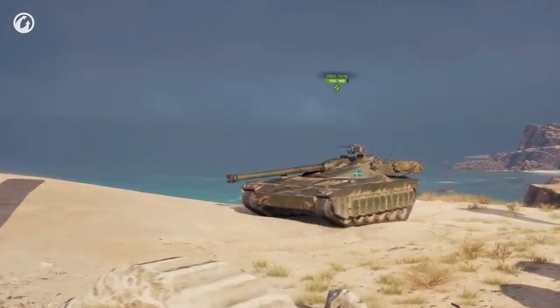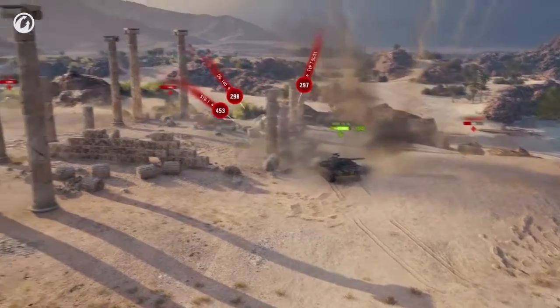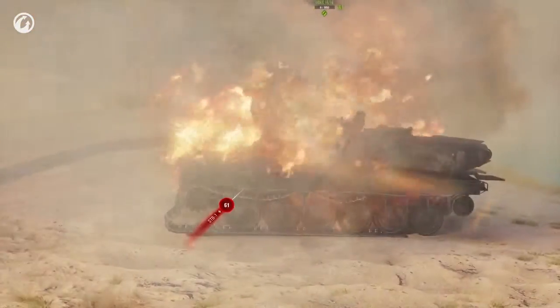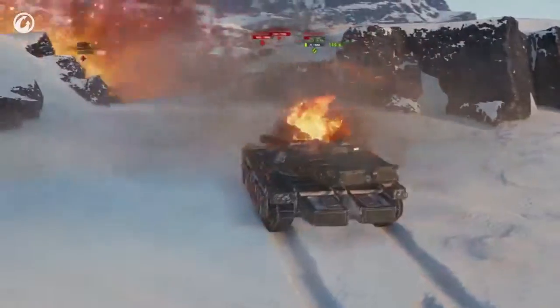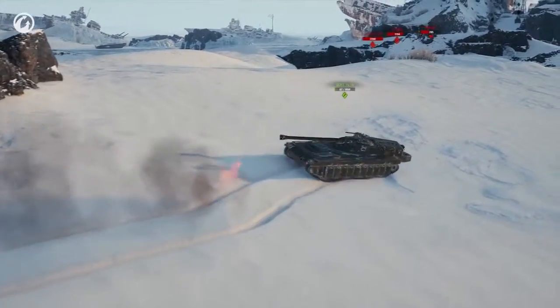Fighting out in the open, the UDES loses some of its charm. Its hull gets penetrated without much effort. With fuel tanks and its engine at the front, any hit on the glacis plate may set the vehicle on fire. Just carry a fire extinguisher with you at all times.